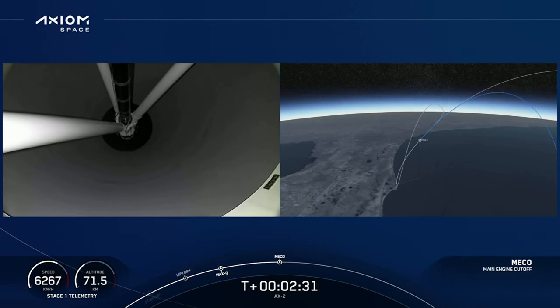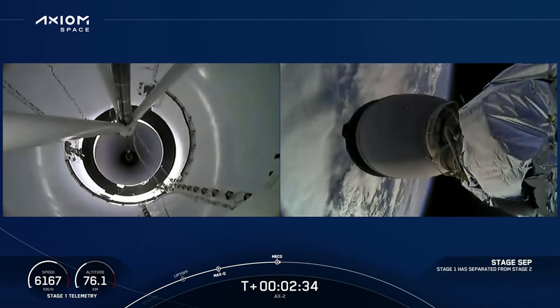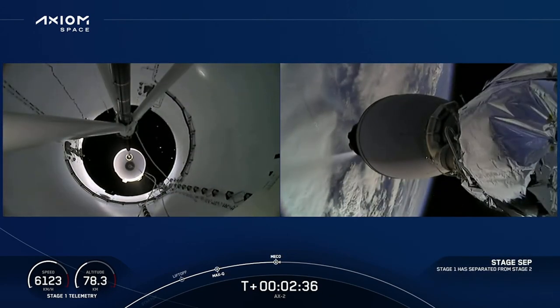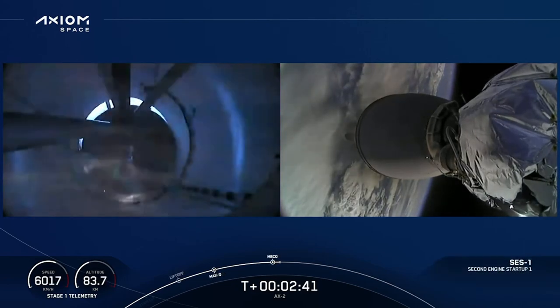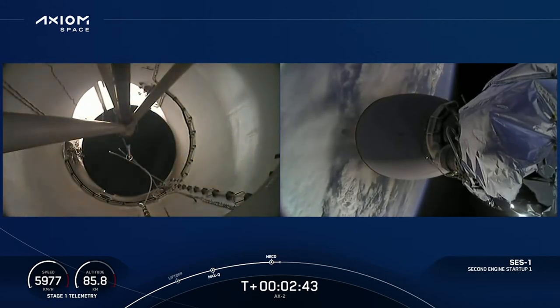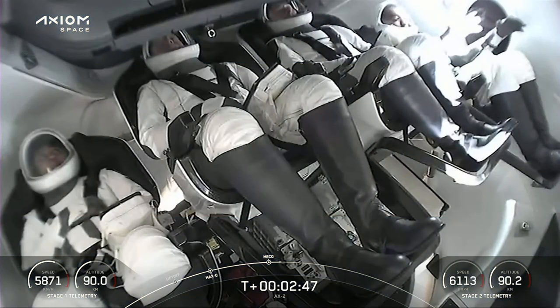MECO. 2 Alpha. Stage separation confirmed. And back initial. Stage 1 boostback start up. Alright — stage separation. We've lit the second stage engine.